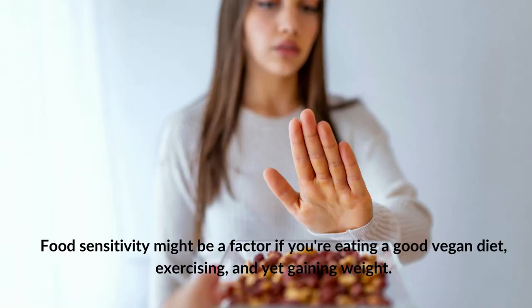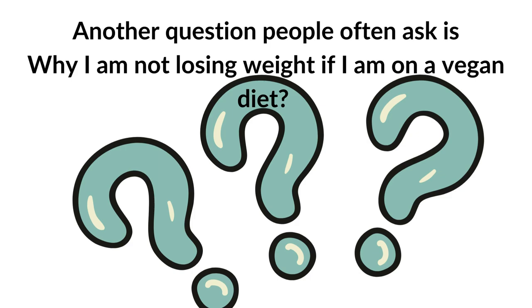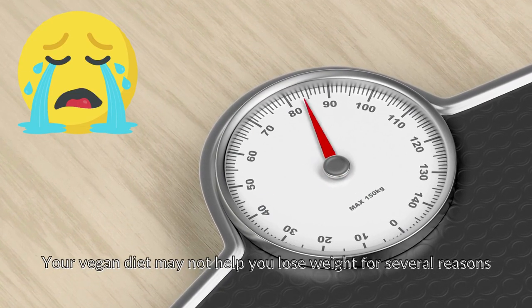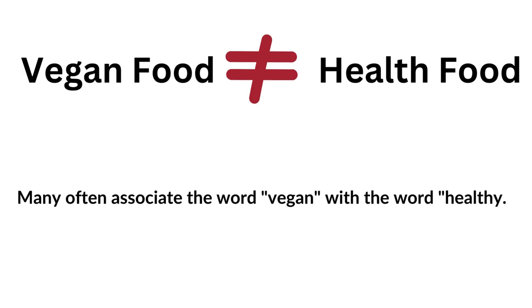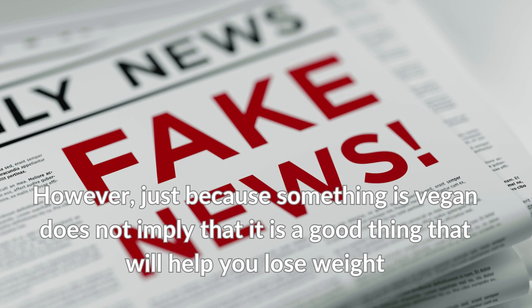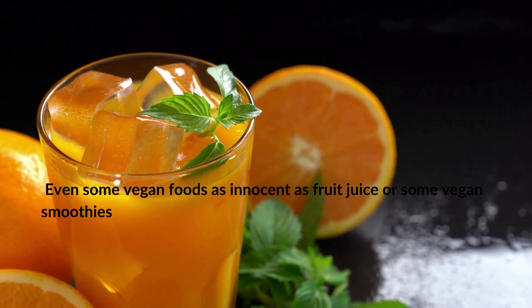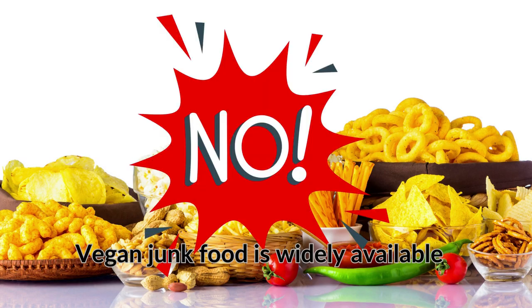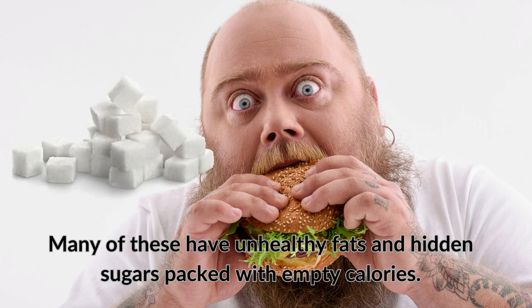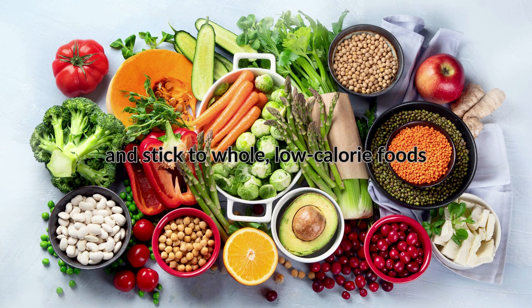Food sensitivity might also be a factor if you are eating a good vegan diet, exercising, and yet still gaining weight. Why am I not losing weight if I am on a vegan diet? Your vegan diet may not help you lose weight for several reasons. Many associate the word vegan with the word healthy. However, just because something is vegan does not mean it will help you lose weight. Even vegan foods like fruit juice or vegan smoothies can derail your weight loss plan if they are loaded with sugar. Vegan junk food is widely available and packed with unhealthy fats and hidden sugars. Check food labels and stick only to whole, low-calorie foods.